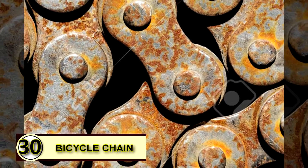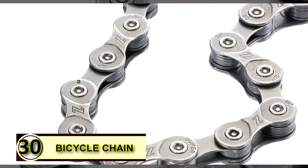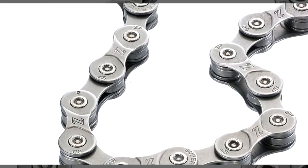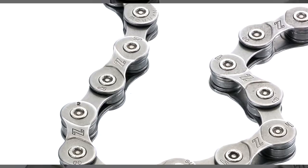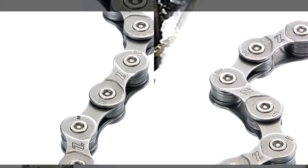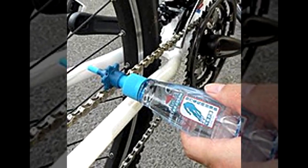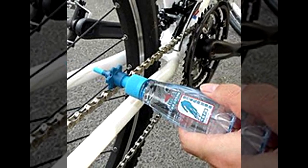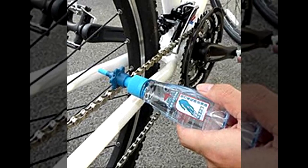And here we go with tip number thirty — thirty uses of coconut oil, that's pretty incredible. You can also use coconut oil to grease a bicycle chain. If you want to try a green grease, try a little bit of coconut oil on your bike chain to help it keep running smoothly. A thick layer is not needed, as coconut oil solidifies at temperatures under 76 degrees Fahrenheit, so you won't want to gum up your chain.